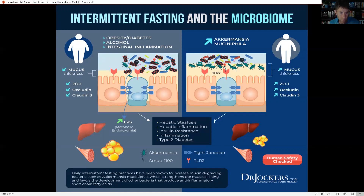Time-restricted feeding and intermittent fasting is really, really powerful. It also favors the development of certain bacteria known to produce anti-inflammatory short-chain fatty acids like butyrate, which reduces inflammation in the gut and in the endothelial lining of the blood vessels, reducing your risk of heart disease and insulin resistance.